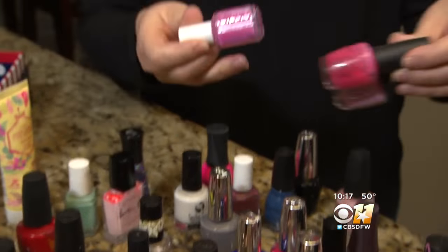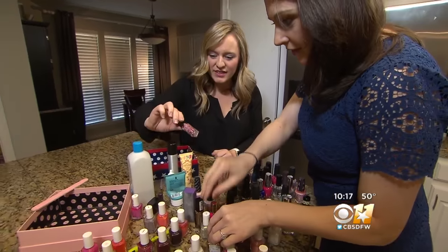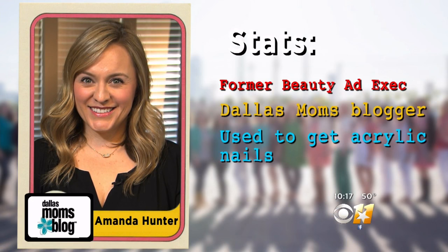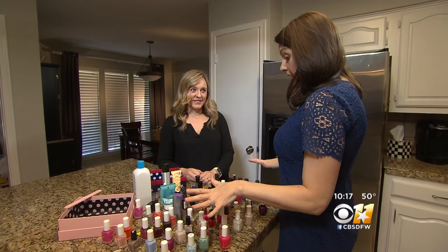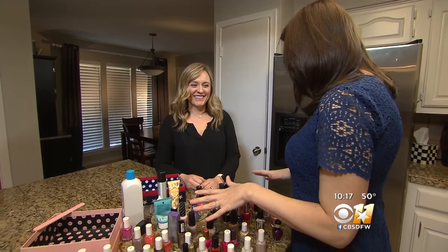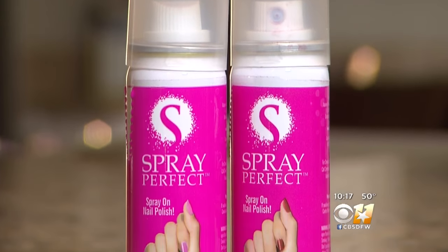Amanda Hunter knows nails. This one has hearts in it. The former beauty advertising exec and current Dallas Moms blogger used to get acrylic nails every two weeks. Now she does her own at home once a week. This is just a part of your collection. Yes. Do you have a problem? I might. She was the perfect person to test this.